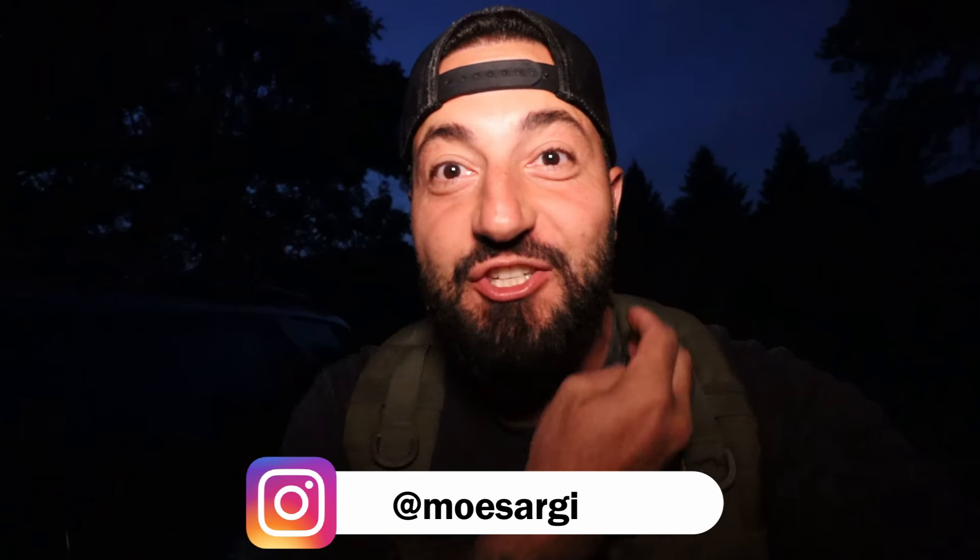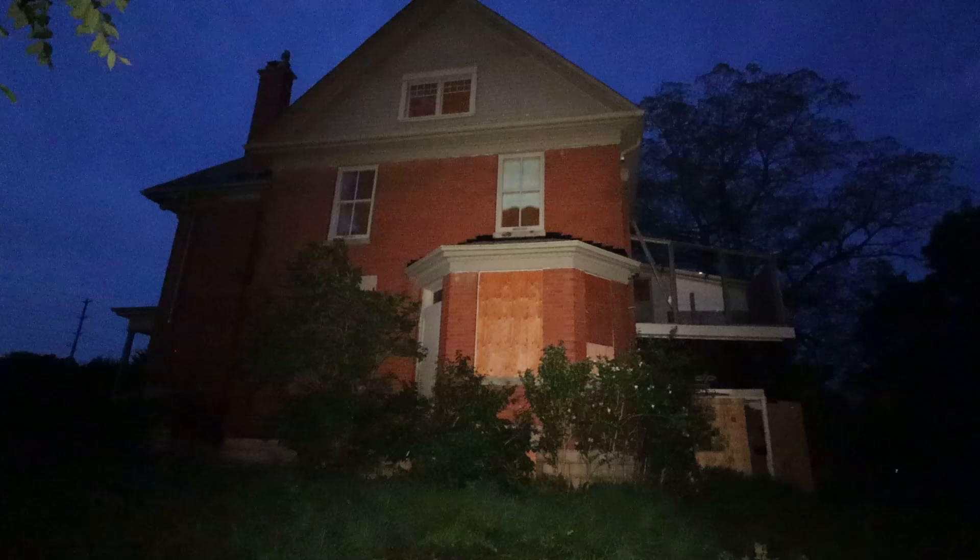The haunted abandoned Victorian is right here. This place is ancient, completely boarded off. We decided we're not going to go into the Victorian first — we're gonna go check out these barns before we make it into the Victorian. We believe there might be a squatter in there because the windows might be open and there's a whole bunch of stuff indicating someone's living inside. I knocked on the door and yelled in there — no one answered. So we're gonna explore the barn and then come back. This feels like an old-school Moe Sargi adventure.